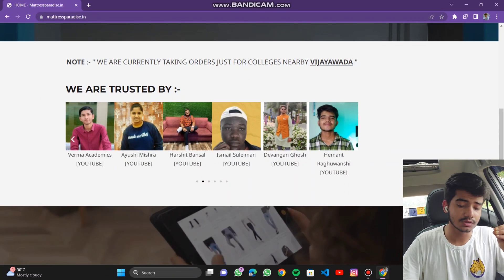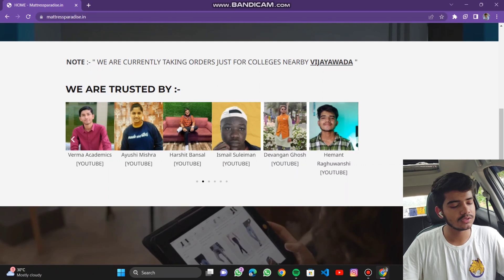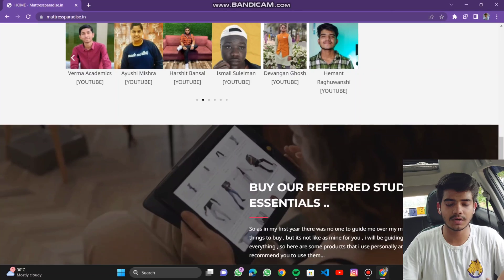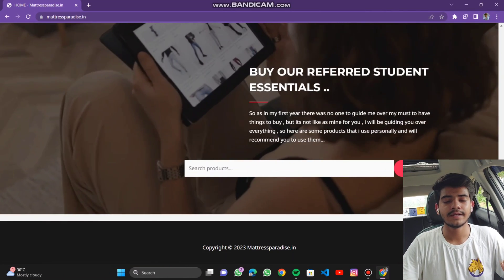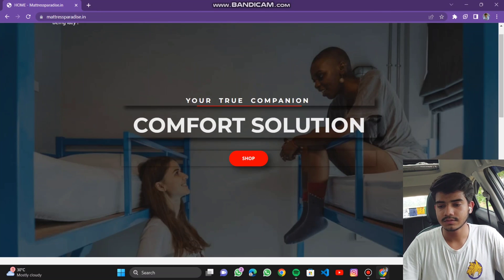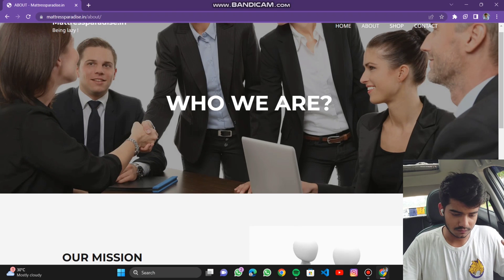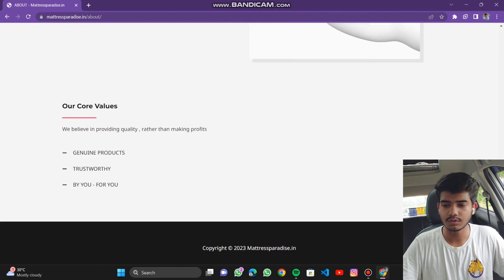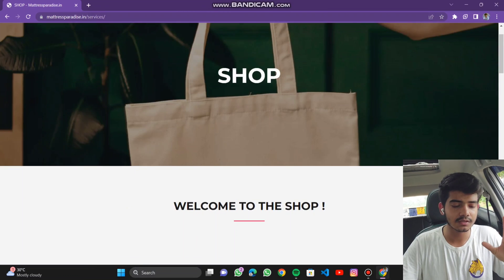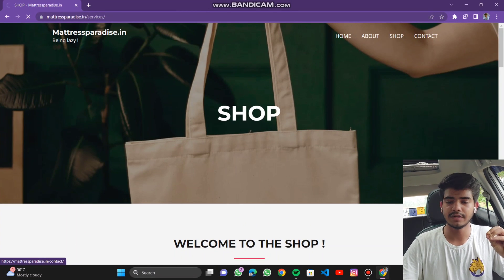These are our promoters and supporters — you can check their YouTube channels; some are from VIT AP and some from SRM. This is the search icon where you can search for products. Moving on, there is the About section, the Shop section which is the main section I'll talk about later, and this is the Contact page.